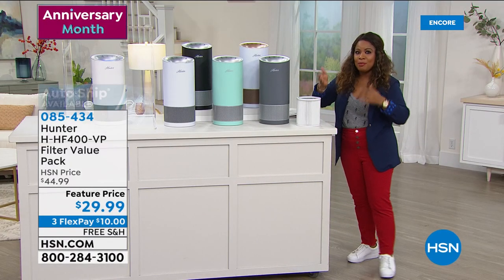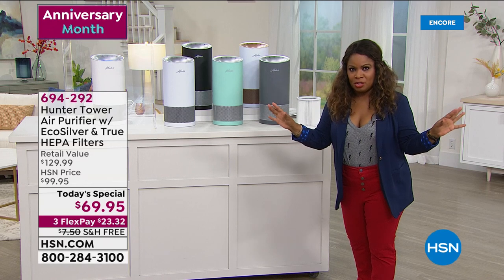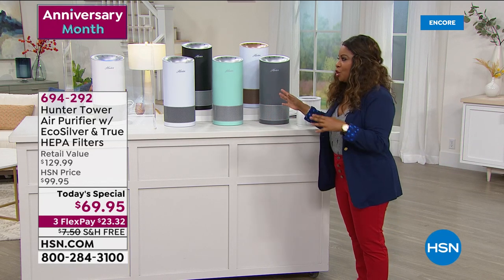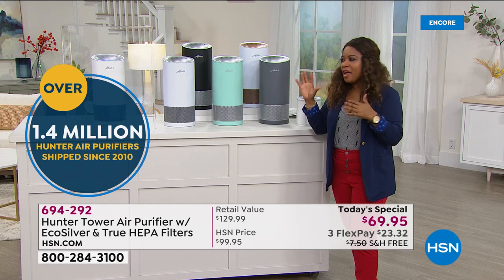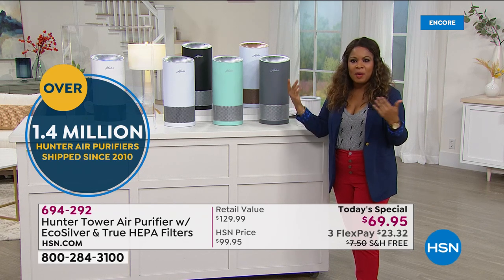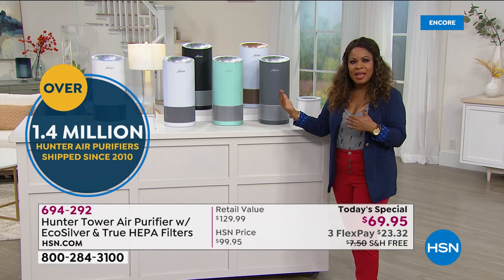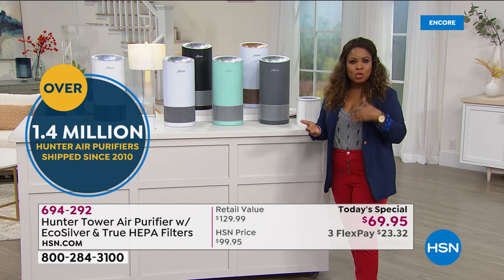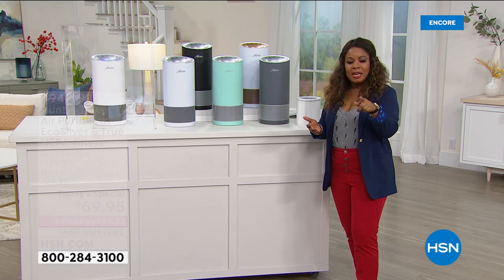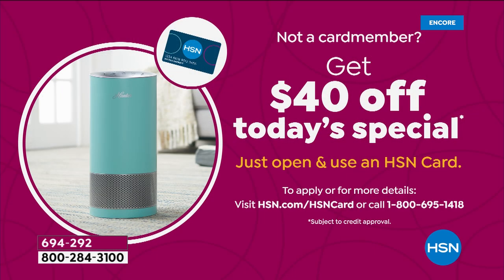Hunter is a name brand we trust. Even before air conditioners were in our homes, Hunter was already creating ways to circulate the air in our homes. They've been at this for a very long time. 1.4 million Hunter air purifiers have shipped since 2020. And don't forget $40 off if you open up a new account. Almost 900 have been sold — first airing, almost a thousand out the door.